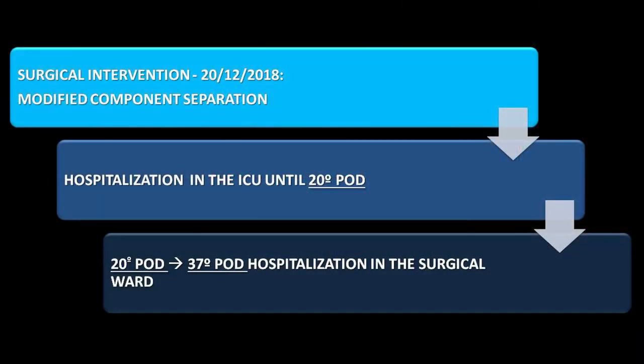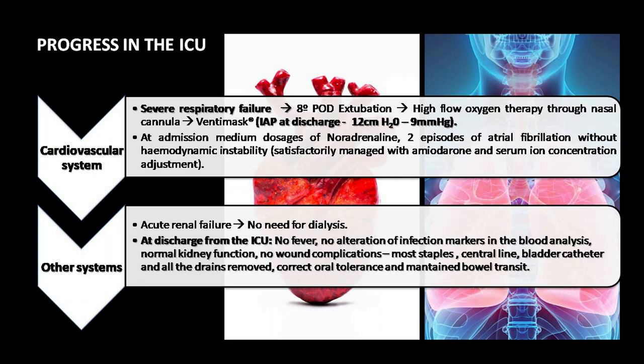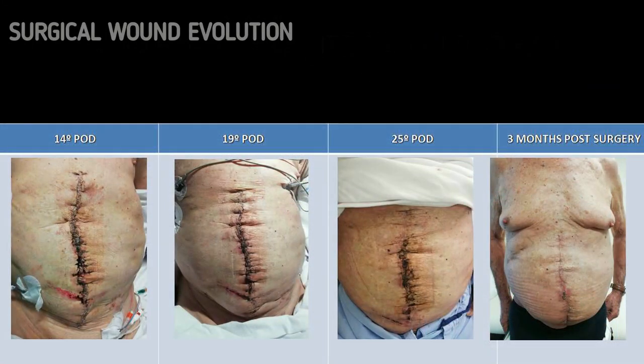Following surgery, the patient was hospitalized for 20 days in the ICU and then 17 days in the ward. The intra-abdominal pressure escalated despite the use of muscle relaxants to over 22 cm of water, 16 mmHg, producing severe respiratory distress. Despite symptoms of abdominal compartment syndrome, conservative treatment was established and no re-operation was needed. The respiratory distress improved on the sixth post-operative day, allowing extubation two days later with assistance of high-flow oxygen therapy via nasal cannula. While in the ICU, the patient presented two episodes of atrial fibrillation without hemodynamic instability and acute renal failure without the need for dialysis. After fulfilling the rehabilitation process throughout the post-operative period with no fever nor wound complications, he was discharged 37 days following surgery.